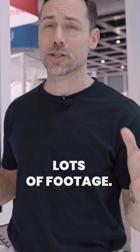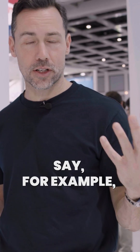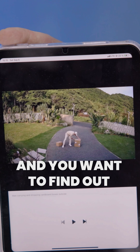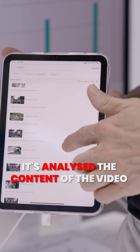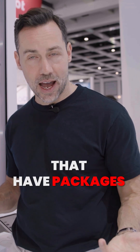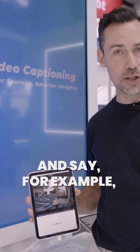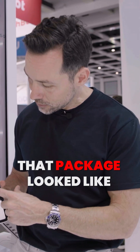Once your security cameras have filmed lots of footage, the question is how do you find the footage that you're looking for? Say, for example, a package has been dropped off at your front door and you want to find out when that was. Well, with the AI video search, it's analyzed the content of the video, and then all you have to do is type in a keyword like, for example, 'packages', which I've done here. It then gives you a list of all the videos that have packages in them, and you can just play them back to see when that package was dropped off or what that package looked like at that time.